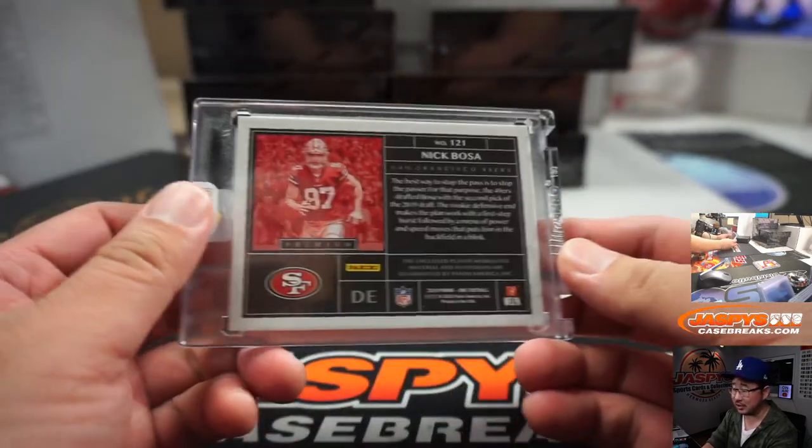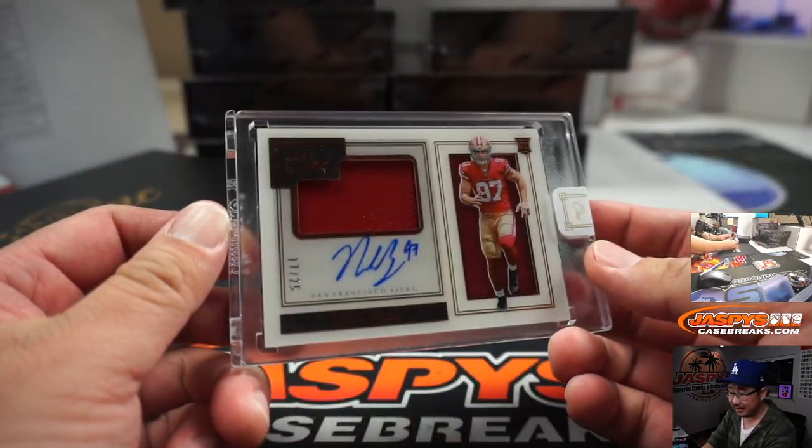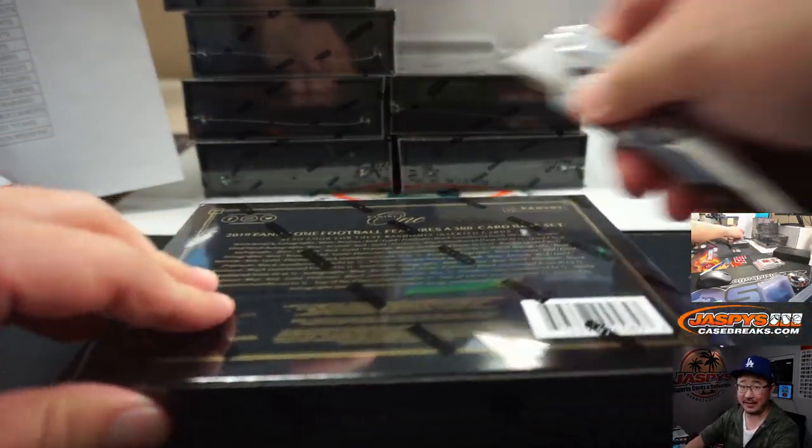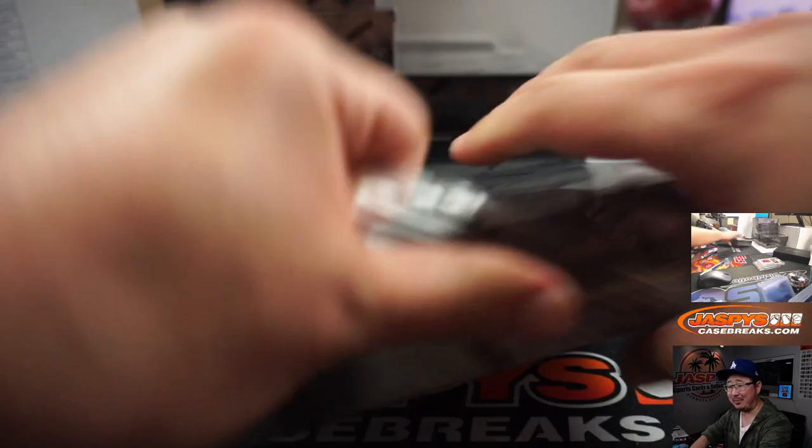17 out of 25, Nick Bosa, jersey and autograph. That's for Andy and the Niners. I'd be stunned if that sale goes through at that price point.